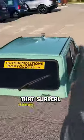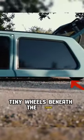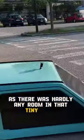That surreal floating effect is thanks to their ingenious technique of concealing multiple tiny wheels beneath the frame. And what about the engine, you may ask? Well, they squeezed in a custom two-stroke engine as there was hardly any room in that tiny frame.